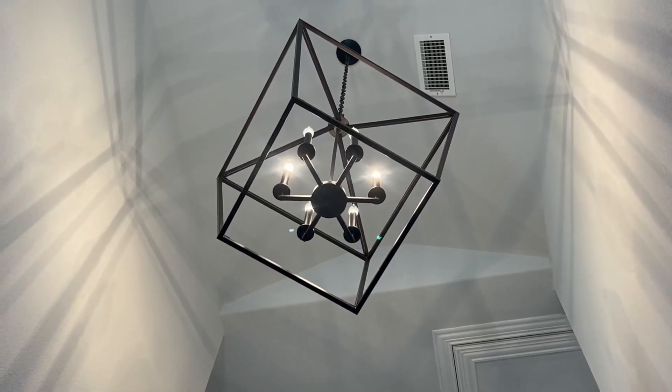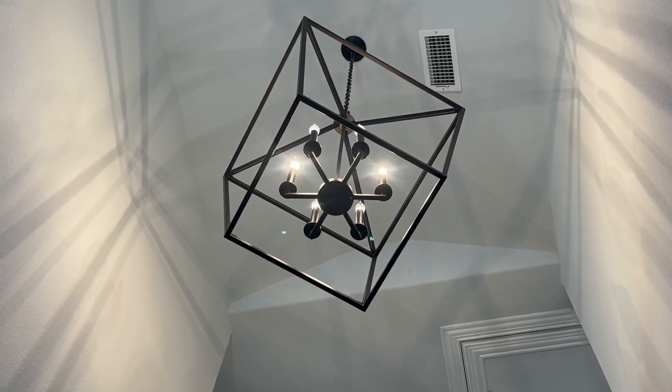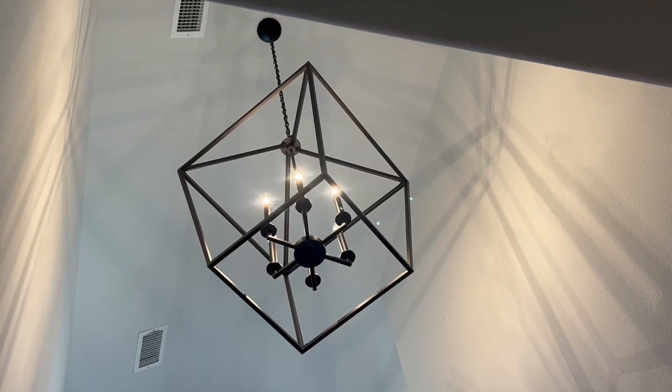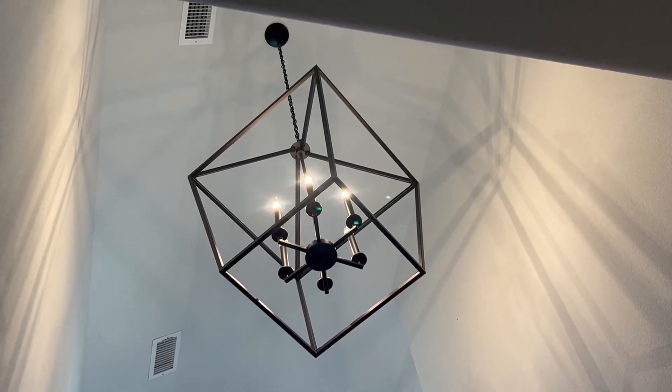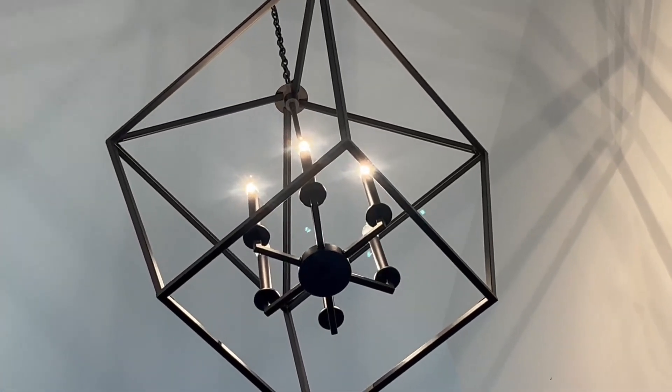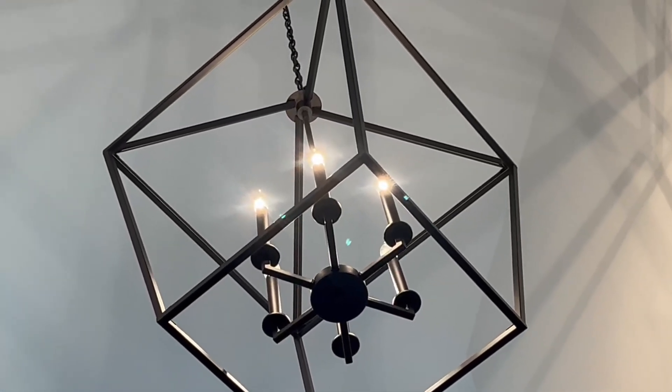This Savoy House light is an extremely high quality light fixture. The edges and corners are seamless and the finish is truly flawless. This is a classy quality light fixture that is going to last and stand the test of time.